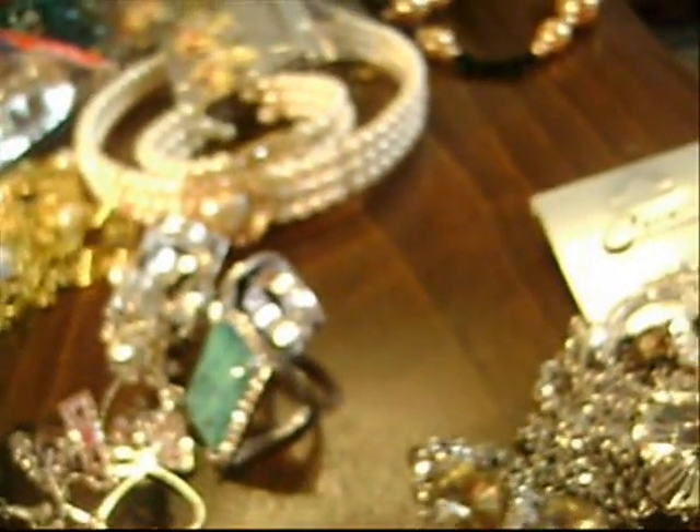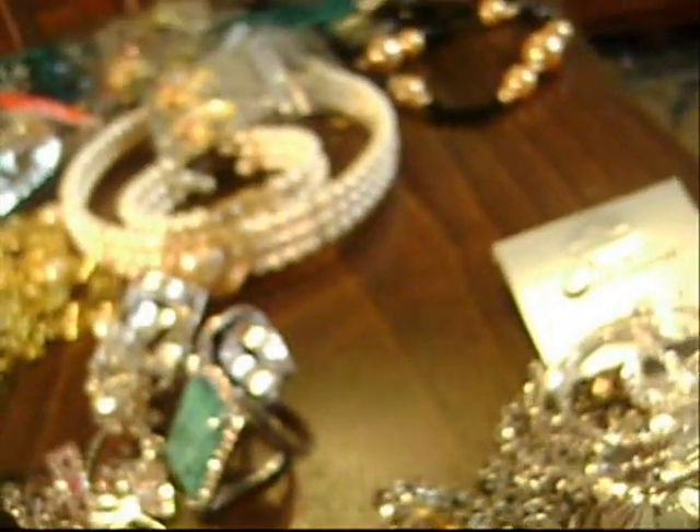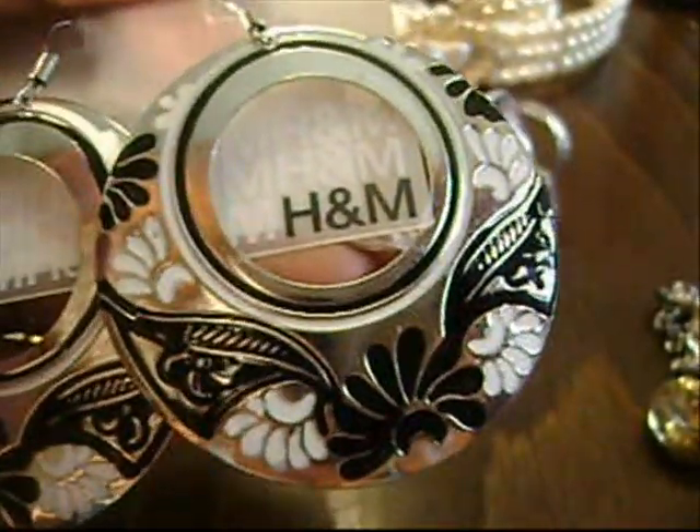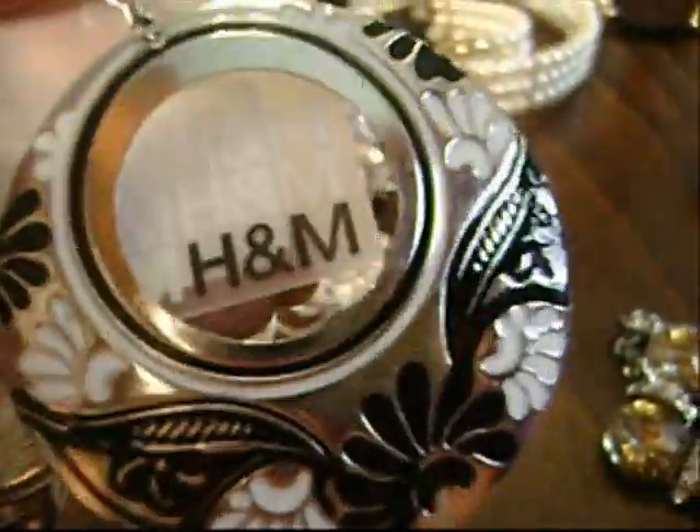These are from H&M. My sister gave me these lovely earrings. They're enamel, silver tone, black and white. Really, really pretty. Thank you, sister — I love these.